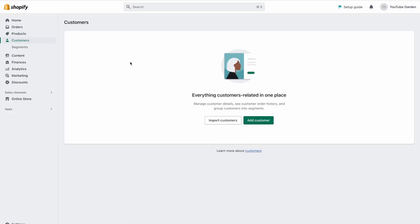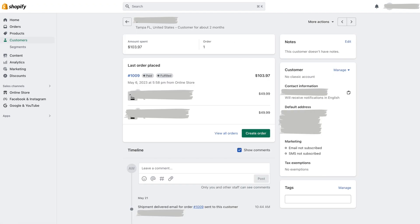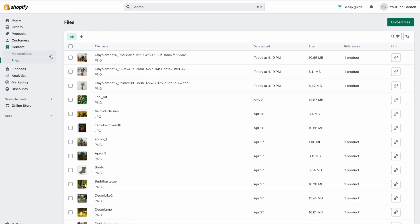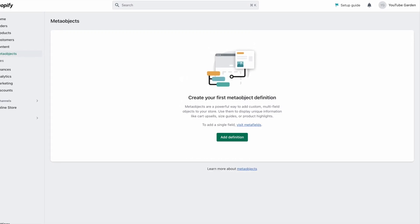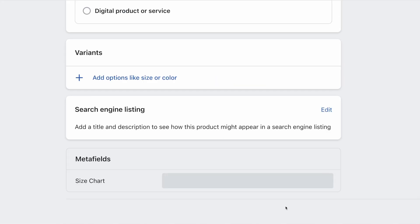Under customers is where you're able to collect contact details, email addresses, and order amounts. Then we have the content section, which allows you to keep all images and videos uploaded in one place. Down here we also have the meta fields, which is something very useful Shopify has developed to help you add additional information to product pages that is not already given in the settings. So if you're selling clothes, for example, meta fields can be a great way to add size guide images to each product page.